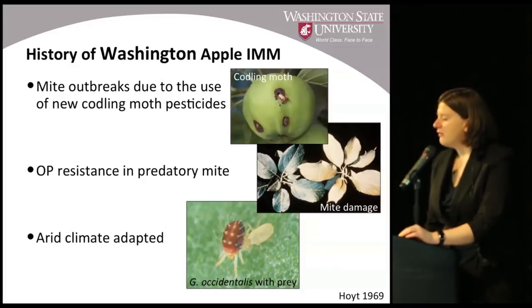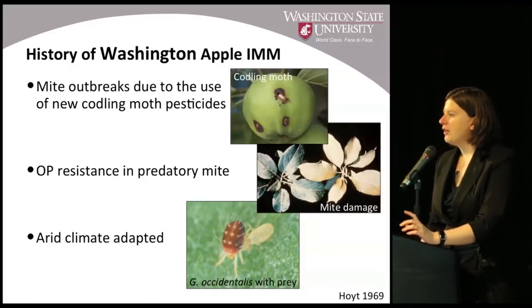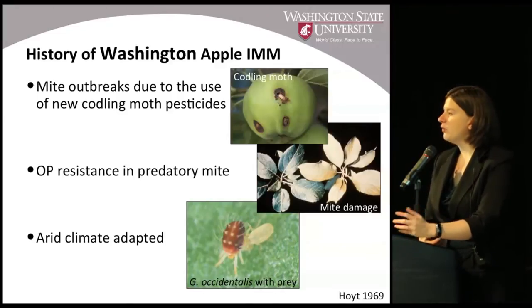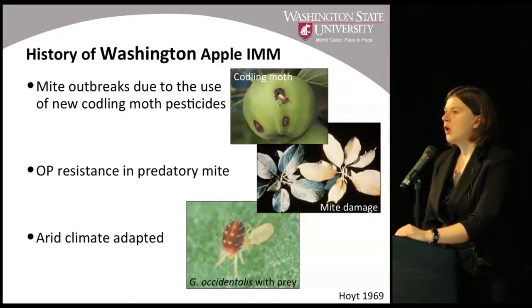For a brief history of how our integrated mite management program in Washington developed: back in the 60s, this trend started to become very apparent — we would see mite outbreaks due to the use of new codling moth pesticides. Basically, the predatory mites that were controlling spider mite populations would be harmed unintentionally by the sprays used to control codling moth.